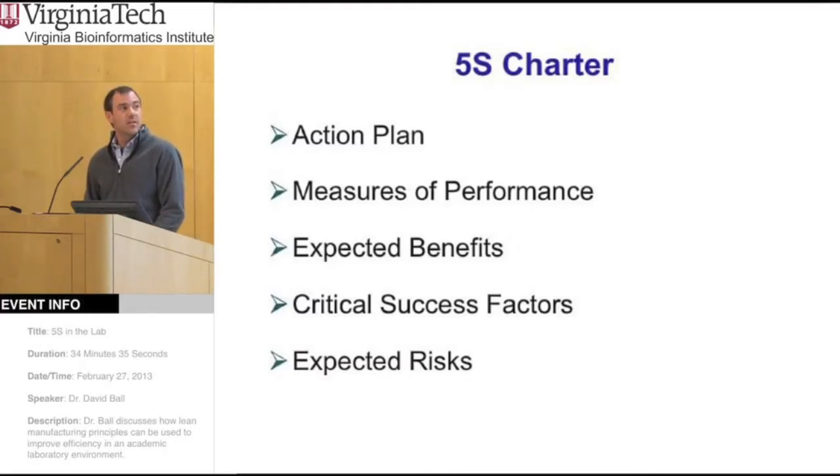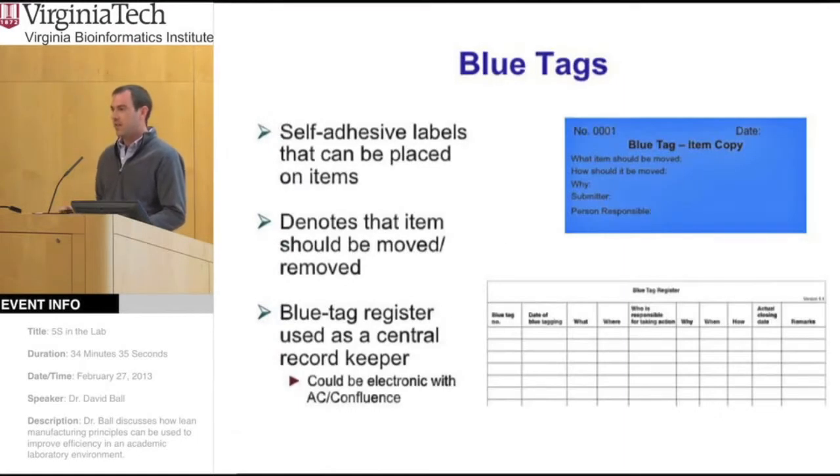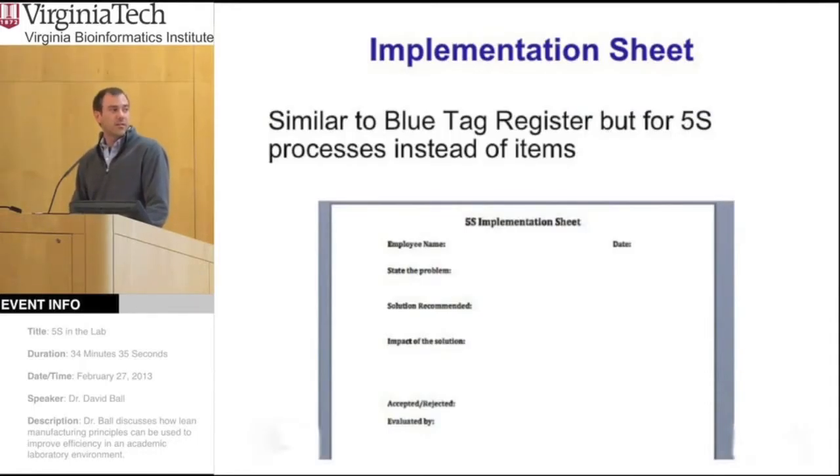The 5S office, which is a subset of the council, does all the recording of the progress, prepares the training material, and creates any policies and practices for 5S. These processes involve developing a 5S charter, which gives you a roadmap of where 5S is going to go, what you expect it to help you with, what the expected risks might be, and it outlines the measures of performance you're going to use to evaluate 5S benefits and downfalls for your lab.